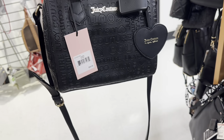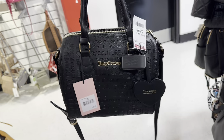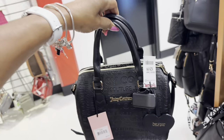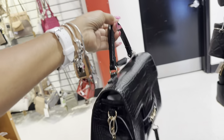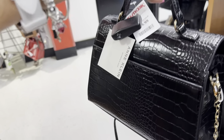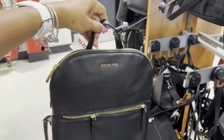Oh look what I found — the black and gold Juicy Couture satchel! It's like a Speedy 25 for $30. This is an inline croc-embossed black and gold top handle with shoulder strap or crossbody strap. It has a pocket in the back — $30.